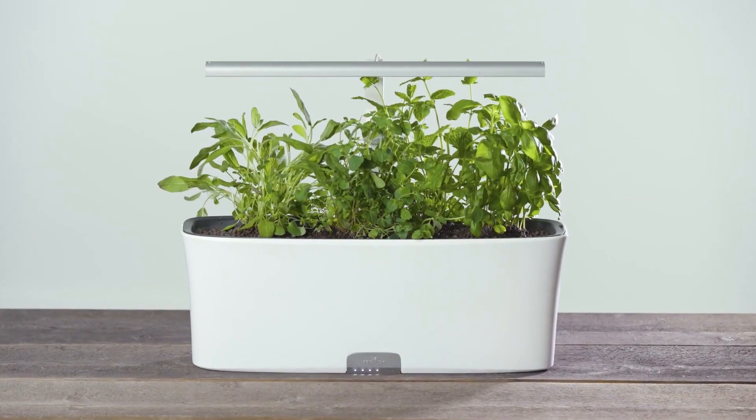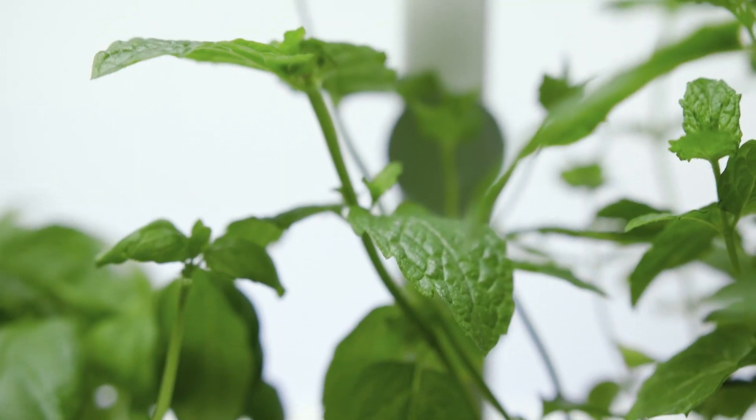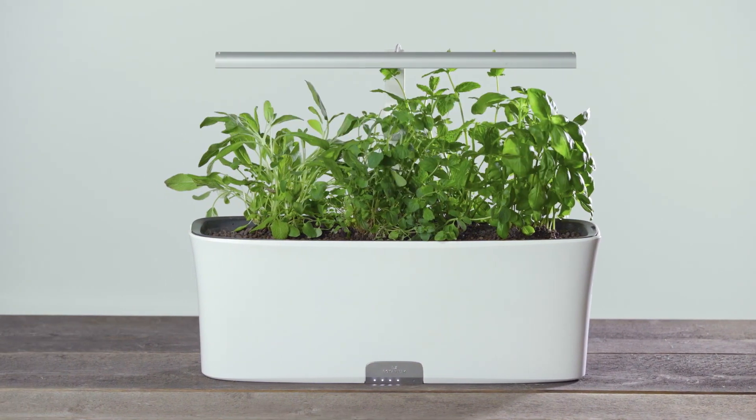Botanium Vega features a built-in growing light that you can adjust in height as the plants are growing. You can also schedule when you want the light to be turned on and off.